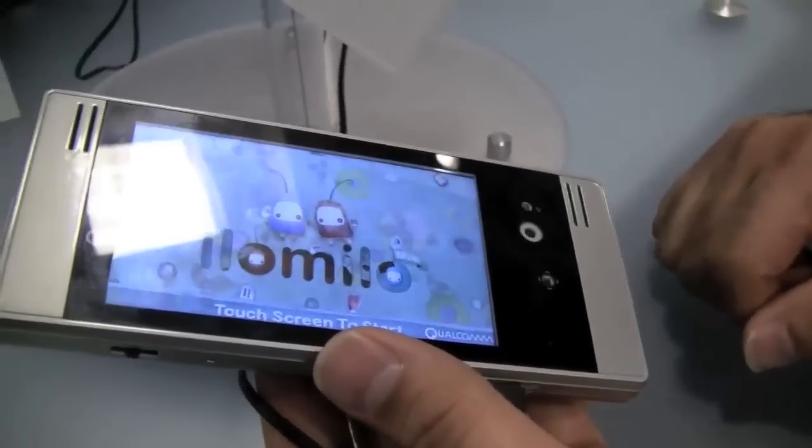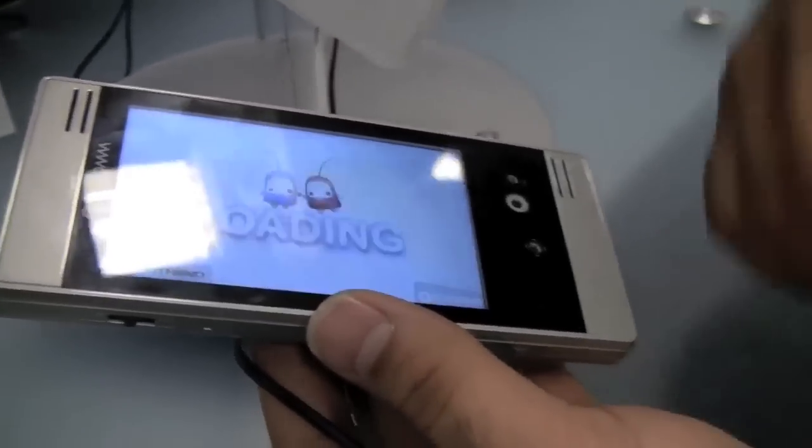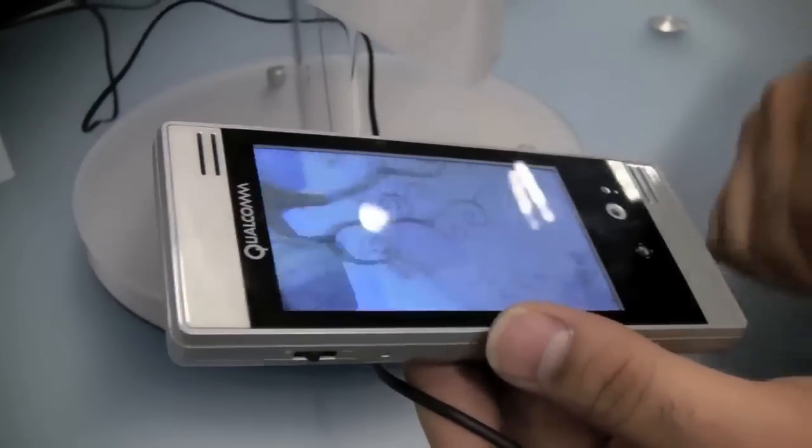You have all the sensors that you want: accelerometer, gyroscope. You have the haptics motor in there. Lots of cool things.